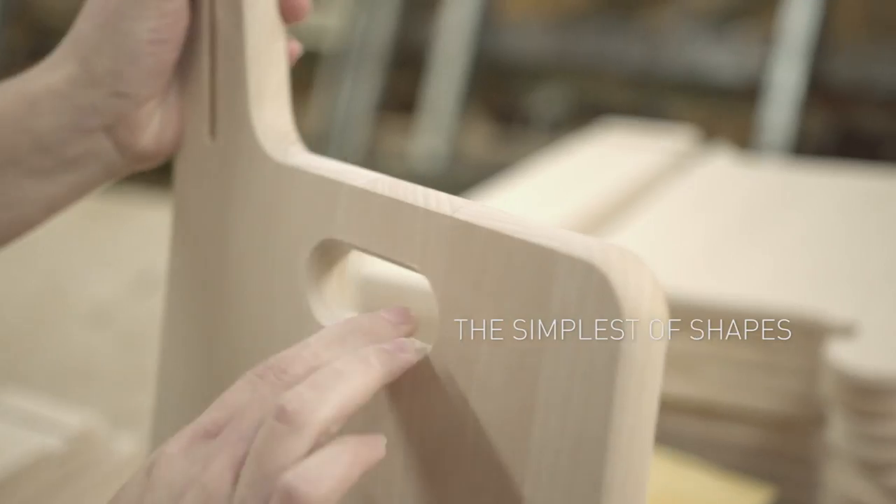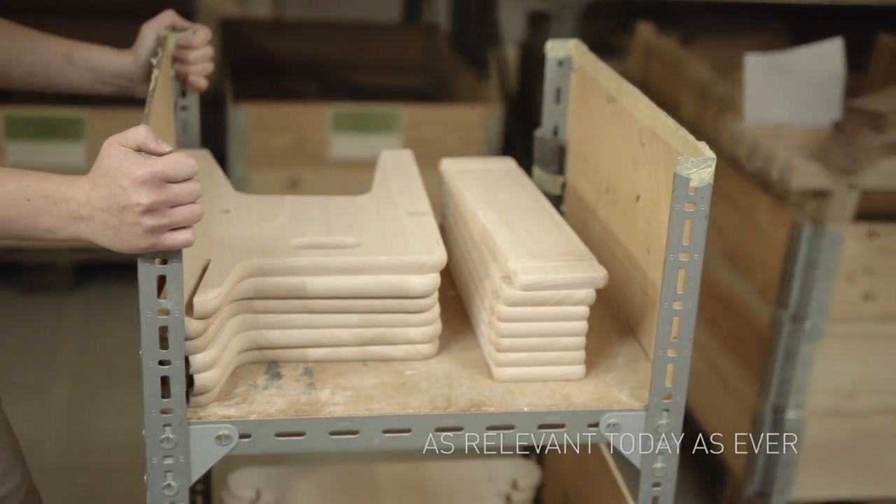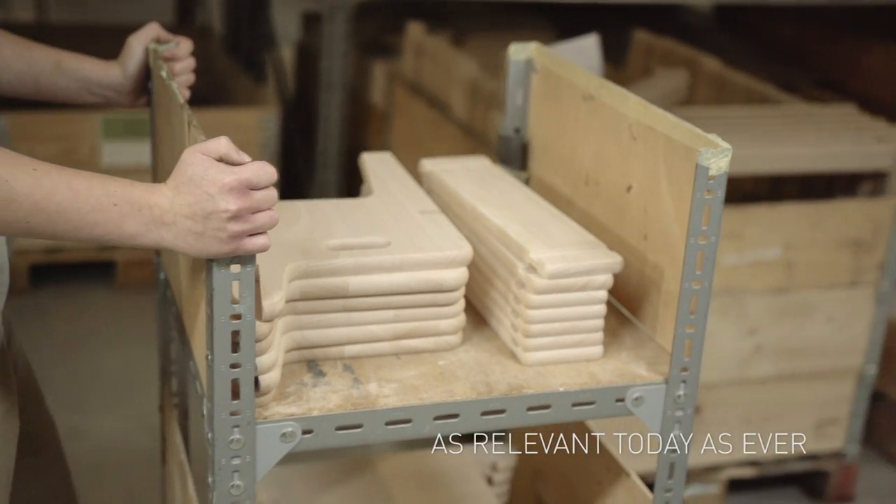The simplest of shapes and pure hands-on play, with carefully sanded and rounded corners. One of the first designs of its kind, the set is as relevant today as ever.